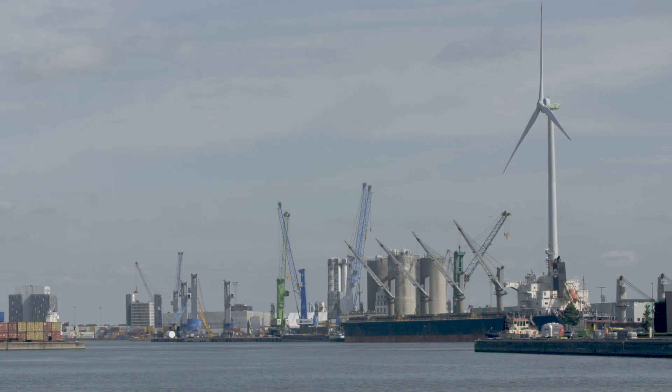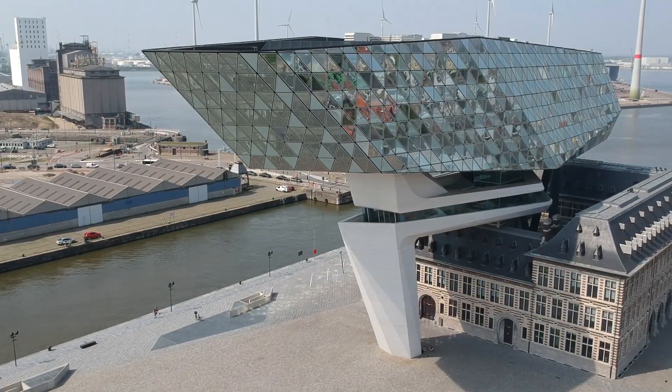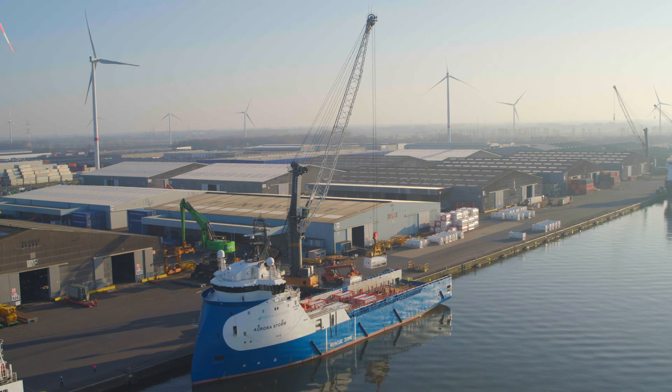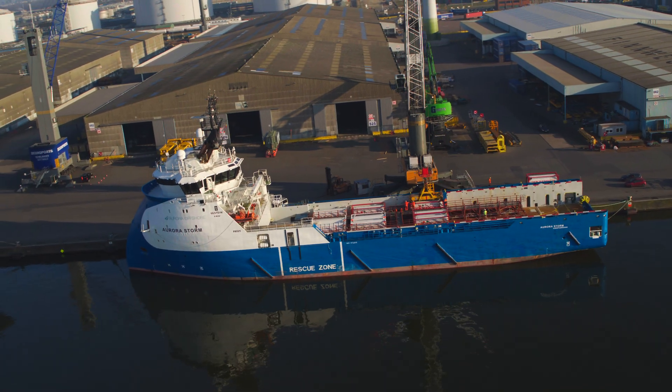As Port of Antwerp, we host the biggest petrochemical cluster of Europe, the second largest in the world. The challenge in the energy transition is to change not only the production of energy, but to rethink the whole energy system. Having Greensand leading the way and bringing that liquefied CO2 by ship to Denmark is a nice thing to have.